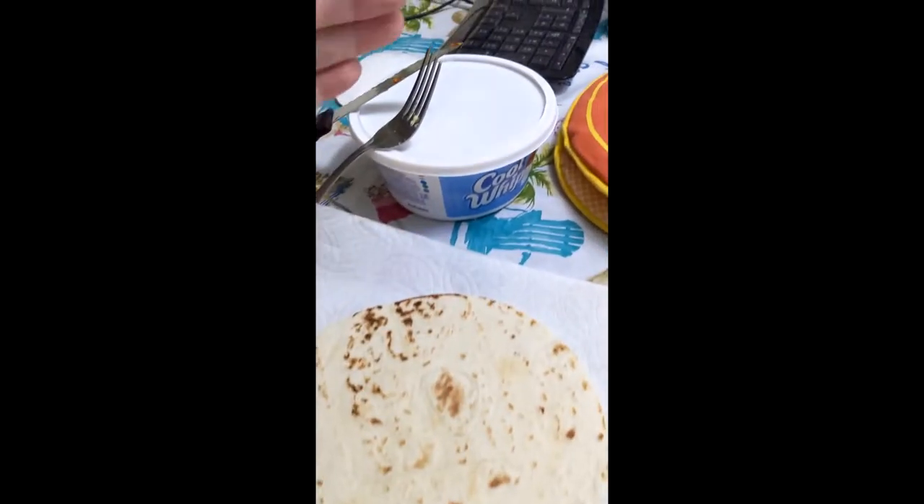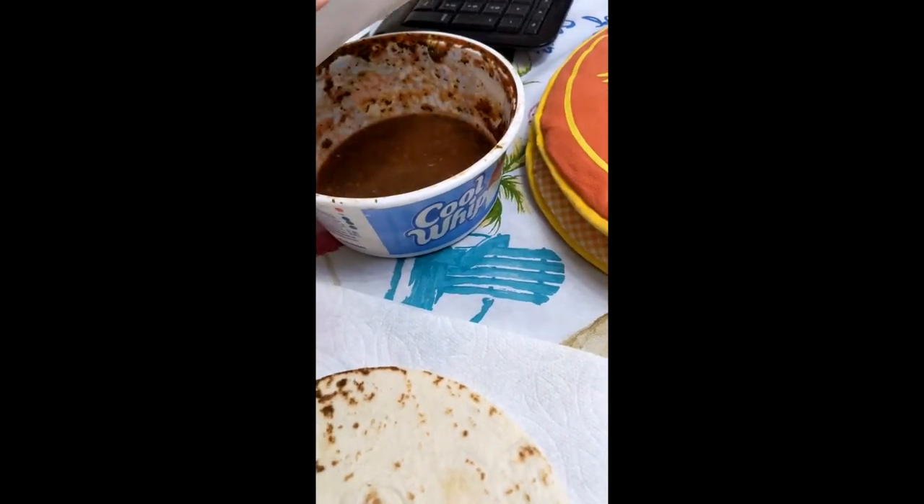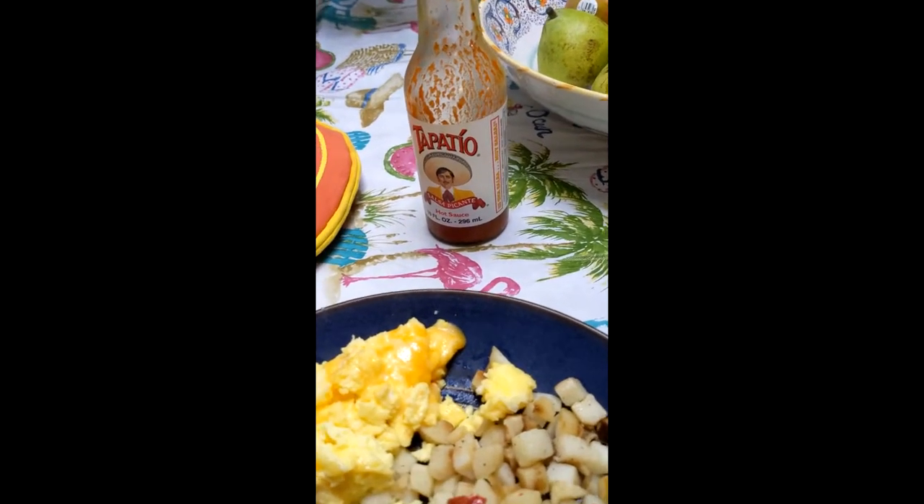We got the tortilla, we got homemade salsa — hold on, I gotta open that. Oh, it's so good. And maybe, just maybe, a splash of Tapatío if we need it.